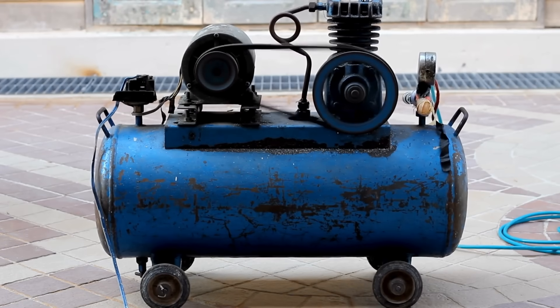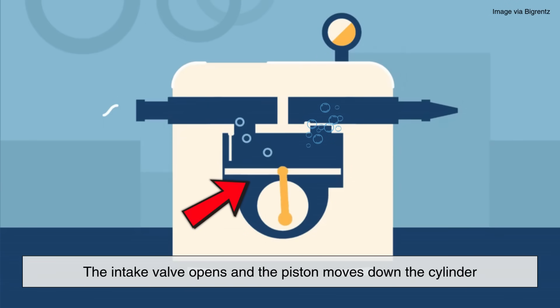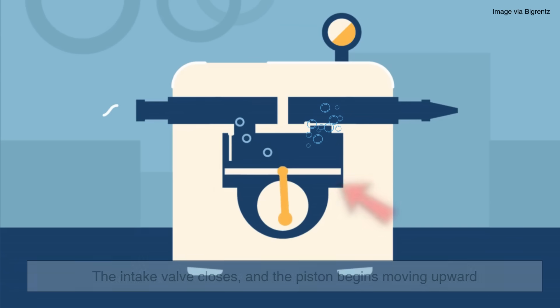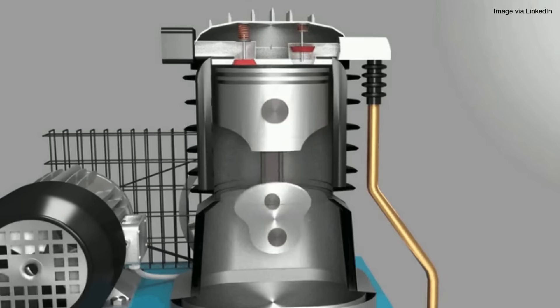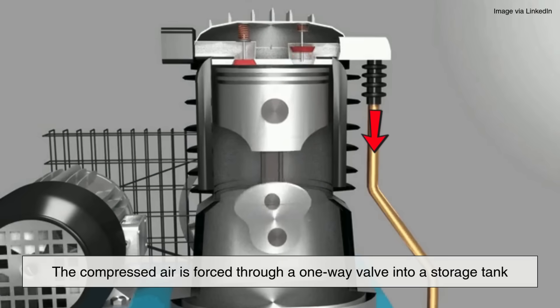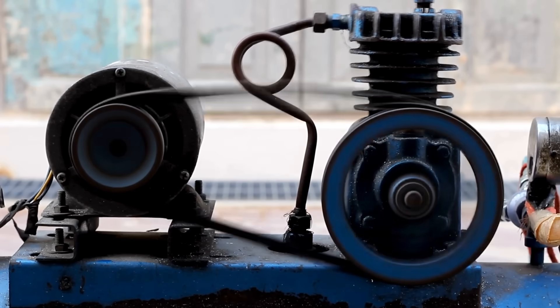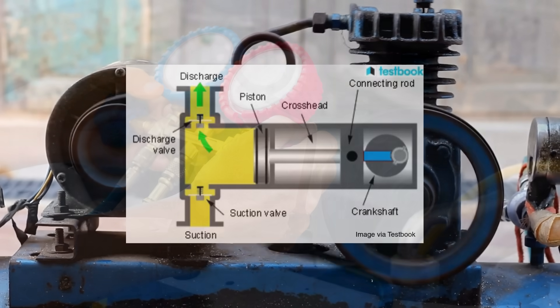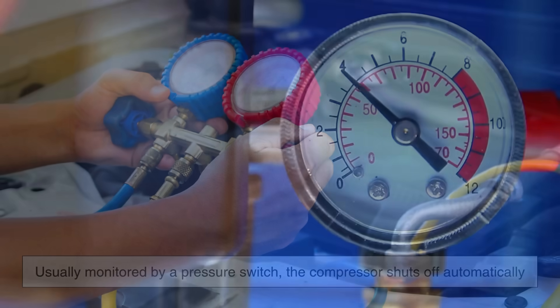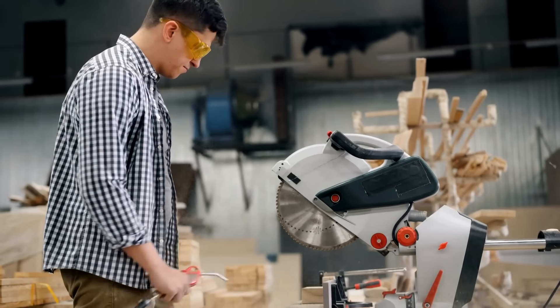Let's walk through a simplified step-by-step example using a reciprocating piston air compressor, one of the most common types. Step 1: when the compressor starts, the intake valve opens and the piston moves down the cylinder, drawing in ambient air. Step 2: the intake valve closes and the piston begins moving upward, compressing the air trapped inside the cylinder. As the piston reaches the top of its stroke, the compressed air is forced through a one-way valve into a storage tank, which holds the pressurized air until you're ready to use it. The motor then continues cycling the piston up and down. Once the air in the tank reaches a preset pressure, monitored by a pressure switch, the compressor shuts off automatically. When the pressure drops below a certain level, the motor kicks back on, repeating the process — and this cycle continues as long as the tool or machine is using air.